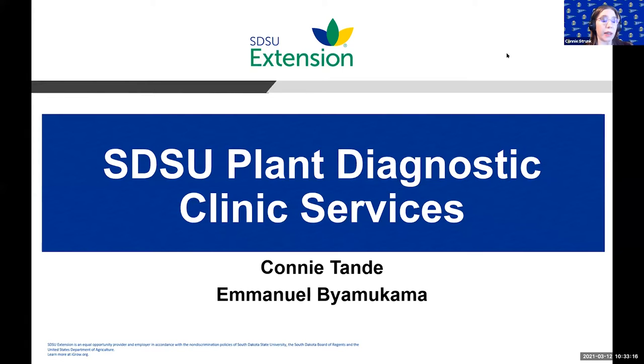Our next presenter this morning will be Dr. Emmanuel Byamukama. He is our state extension plant pathologist and started with us back in 2013. Among his work diagnosing and making recommendations for plant disease across the state, he also works with the SDSU Plant Diagnostic Clinic. He's going to share what the clinic is and some of the services it provides. Good morning everybody — I hope you can see my screen. There's a snow plow going behind my building, so if you hear some noise, that will be why. This morning I would like to highlight the services provided by the South Dakota State University Plant Diagnostic Clinic.